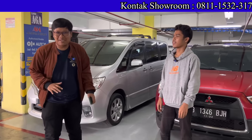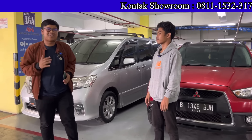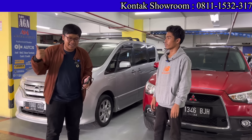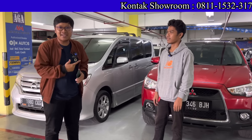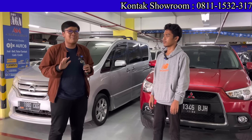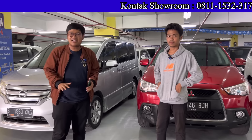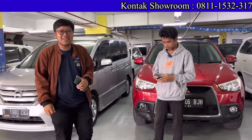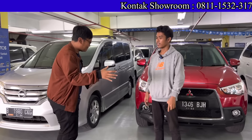Halo teman-teman semuanya, balik lagi di channel YouTube Om Andre, showroom Arjuna Motor. Showroom yang sudah terkenal harganya murah, DP-DP buat konsumen juga terjangkau, dan kali ini stoknya banyak banget — dari Innova Reborn, Grand Kijang Innova, dan lainnya. Kita akan bahas satu persatu, dan sekarang kita ditemani oleh pengelola showroomnya, Bang Andi.